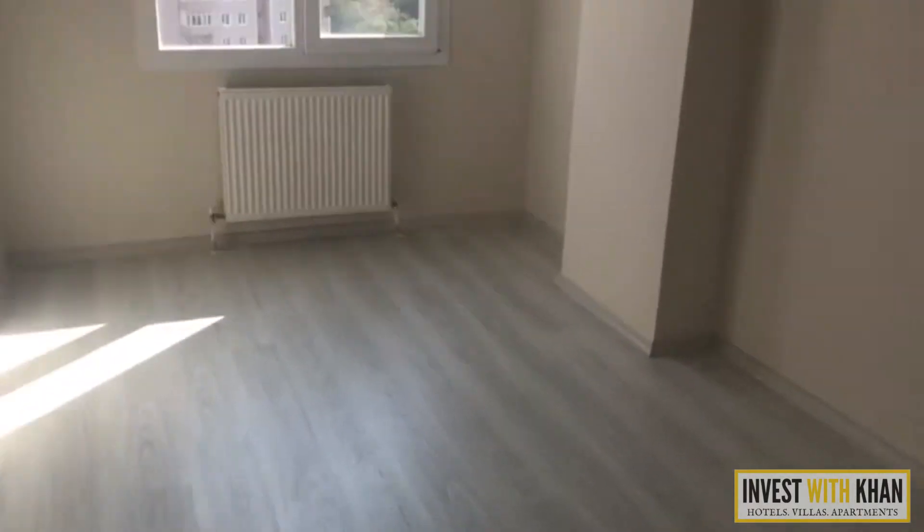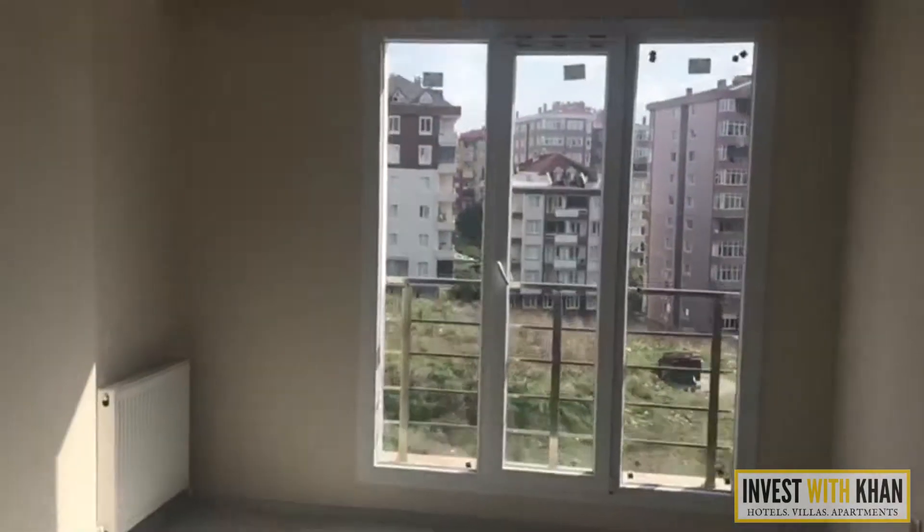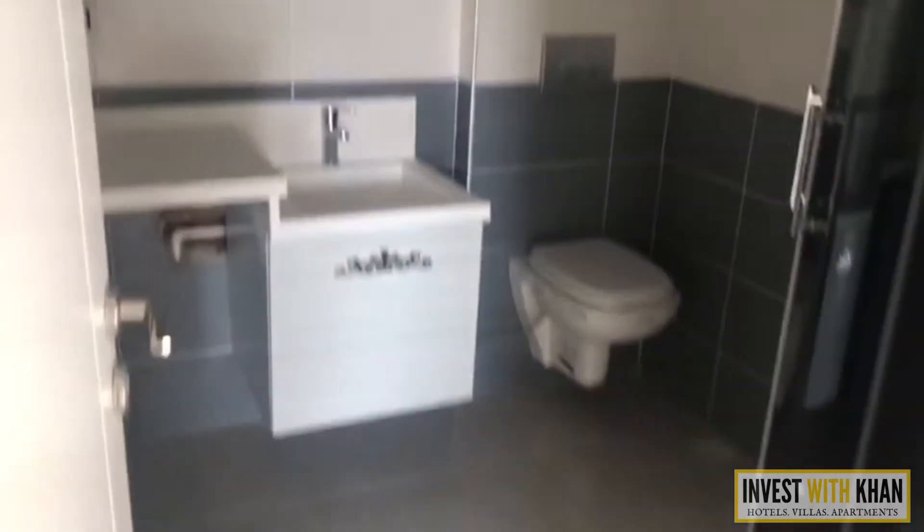This is one room. This is another room, which is the master bedroom — it has a bathroom here. This is another bathroom, which is the common bathroom.